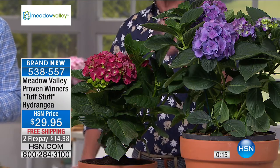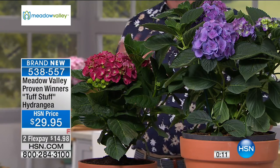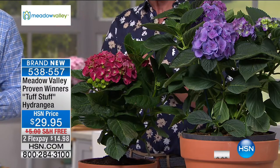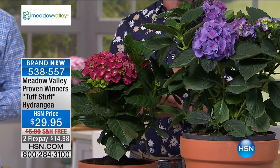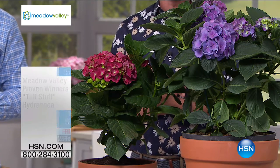$29.95 — flex pay. We're delivering it for free. Maybe it's a gift for somebody — you can tell the operator where to send it. The item number is 538557. It's called Tough Stuff hydrangeas, for less than $30. Let's move on.